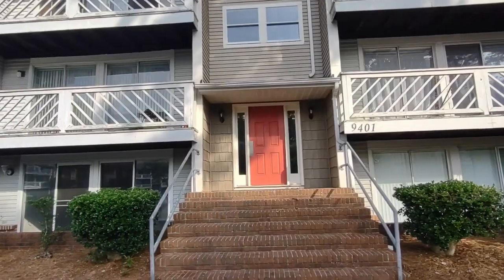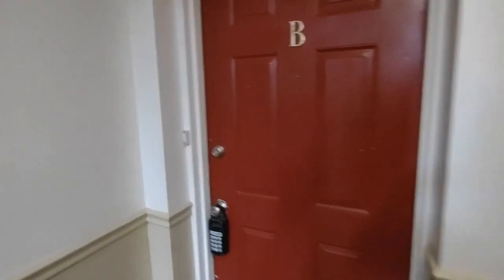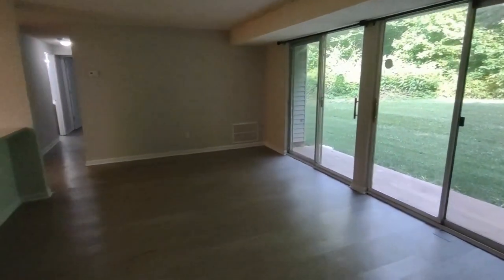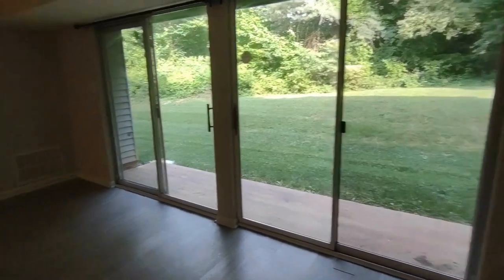Now, let's take a look inside. This is a first-floor condo, and upon entering, you enter into the shared living room area and kitchen space. The living room is equipped with two patio doors leading out to a grassy backyard area and concrete patio.